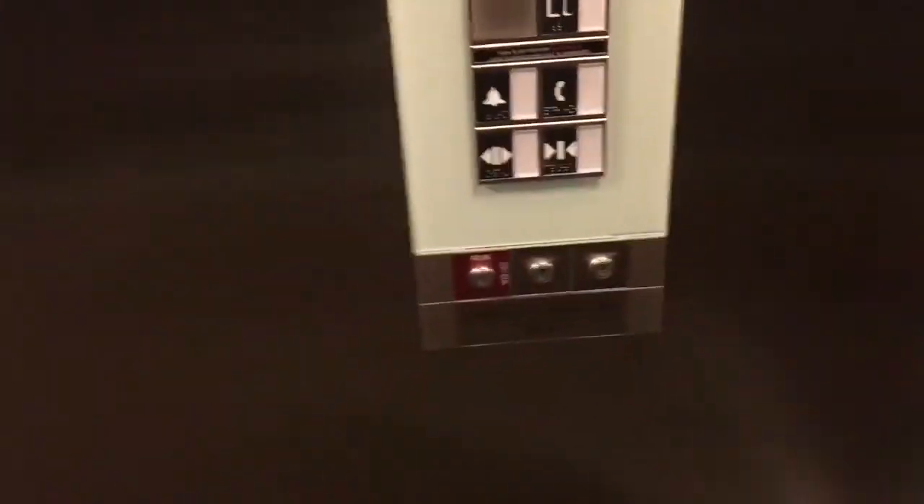Here it is. This is a nice cab. Let's go to the second floor. Here we go.